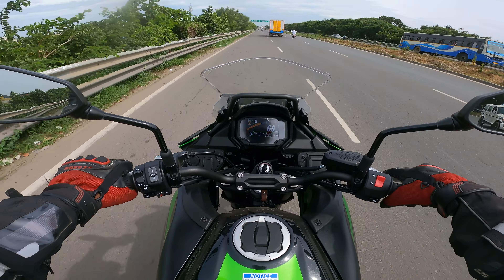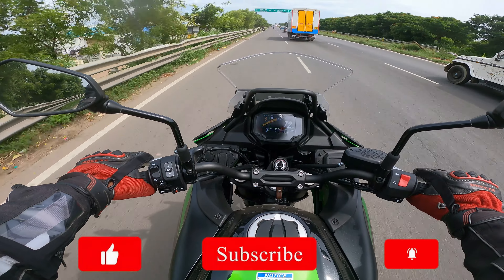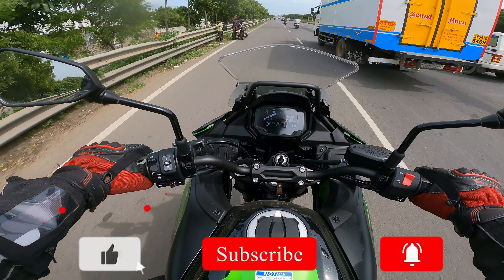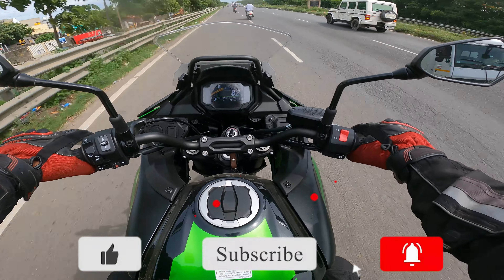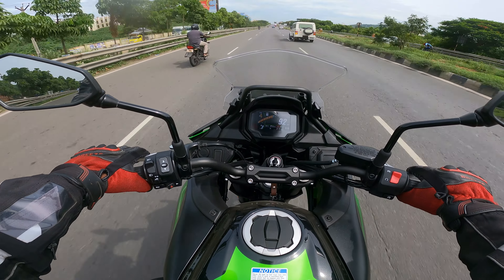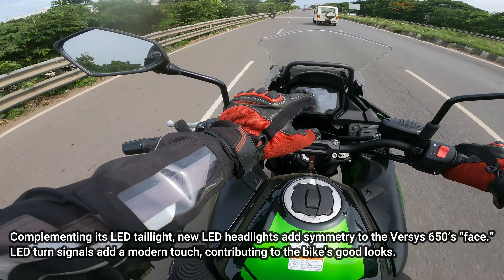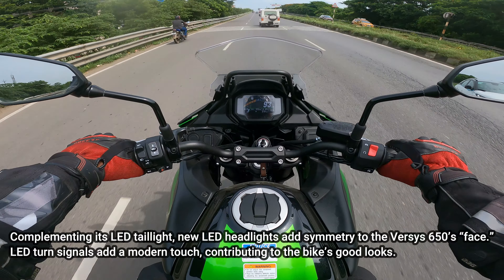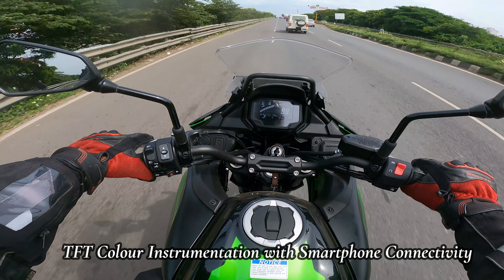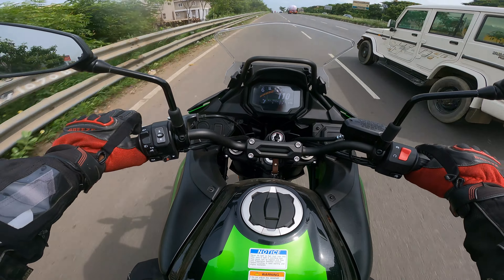Let's go. It's smooth — so smooth. This is the first Versys 650 in Tamil Nadu. There are a lot of changes to this version: all LED lighting and a color TFT display.